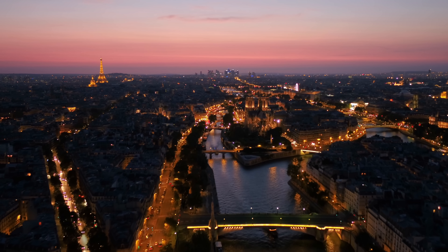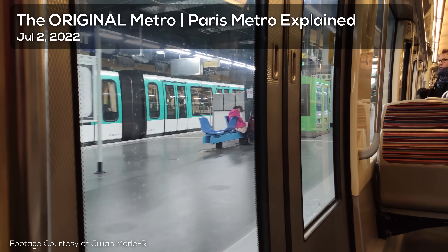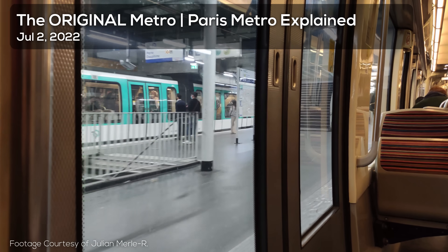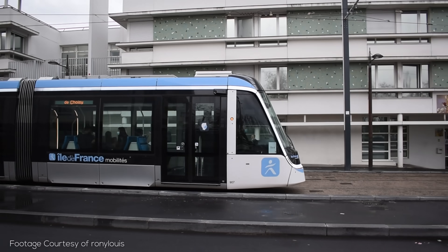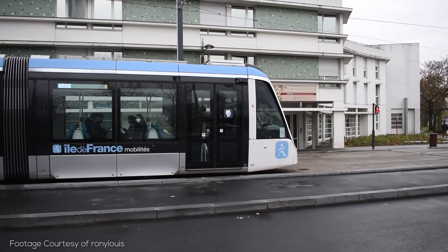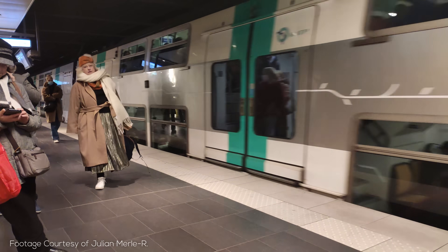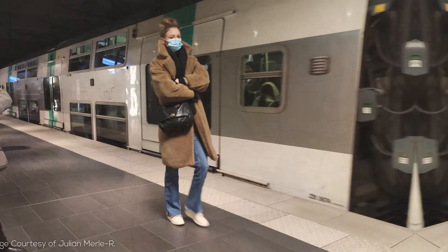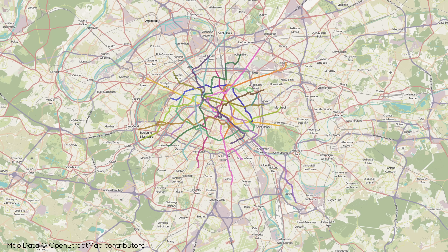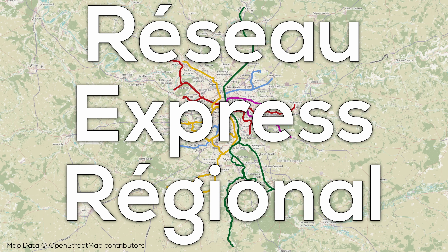Before we get into the RER network we need to talk about Paris and the other networks it interacts with. I've already talked about the famous Paris Metro system in a previous explainer, and a refreshed version of the Paris Trams explainer will come out in 2023, so make sure to subscribe. When discussing the RER, what's interesting is how drastically the scope of the area changes from the metro. While much of the metro is within the périphérique ring road that encompasses central Paris, the RER is quite a bit less limited, as its name — the Réseau Express Régional, or Regional Express Network — suggests.